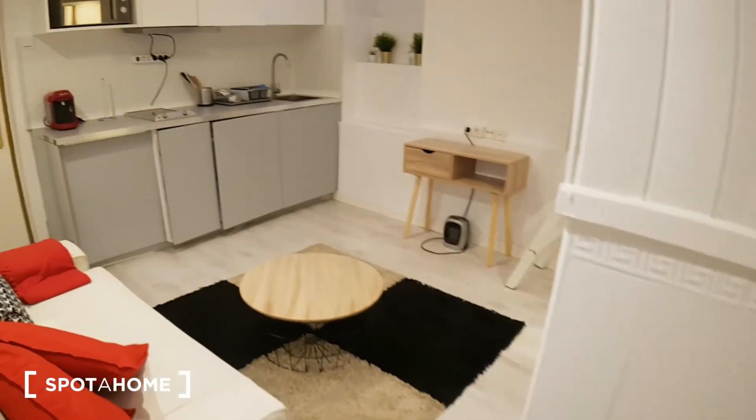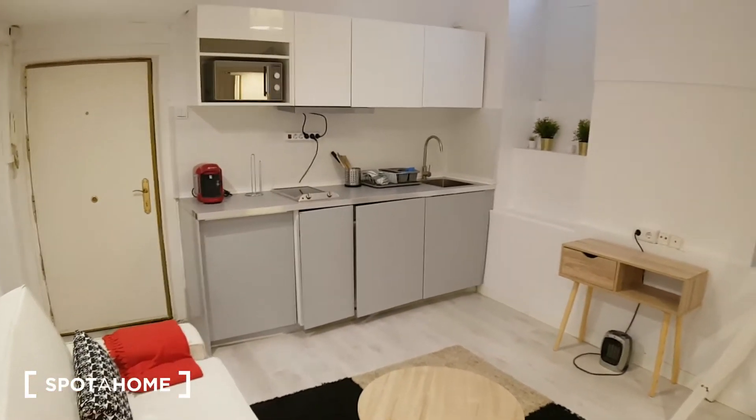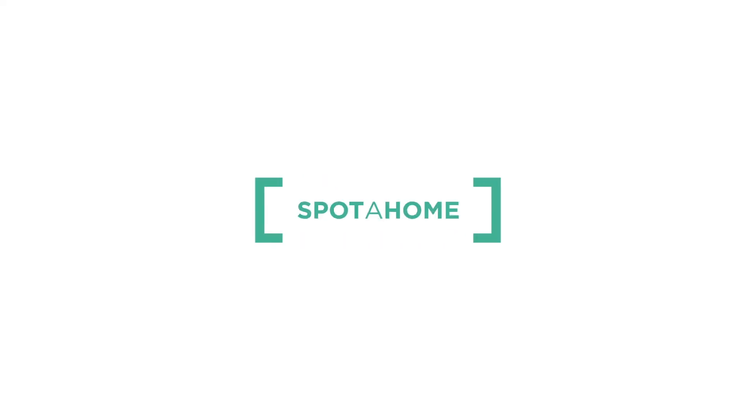And like I was saying, there is another access this way, and we get into this part of the living room. Well, that's it for the visit. I hope you enjoyed it — it was Cédric from Spotherham Madrid. See you later, bye-bye!